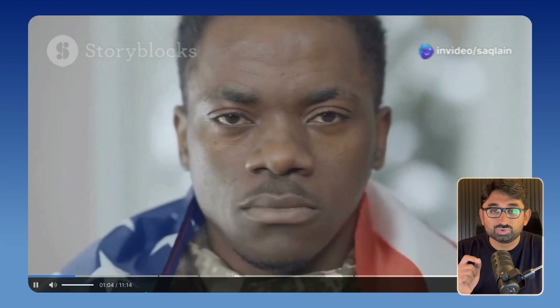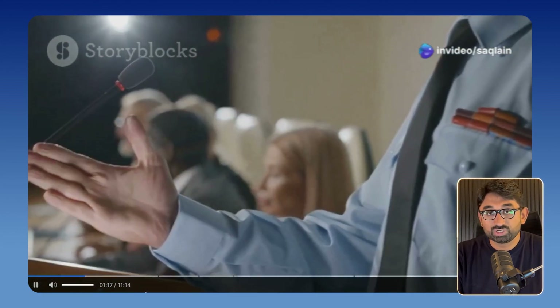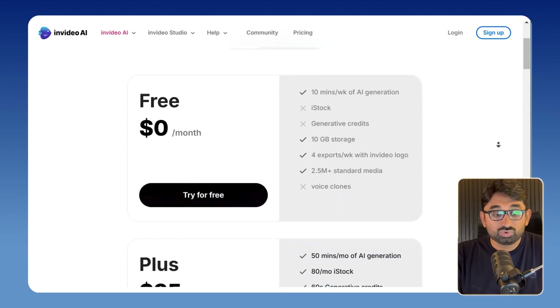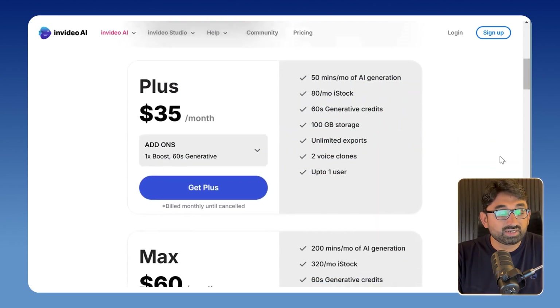You can create your videos using AI and then publish them on YouTube. Go to InVideo AI and sign up using the free tool. I will also recommend upgrading for $35 per month, and then you will get plenty of options to customize your videos.